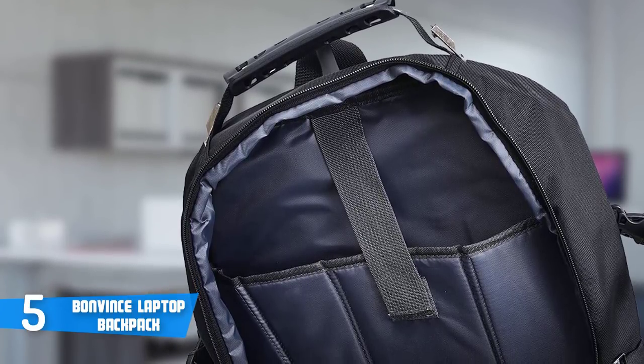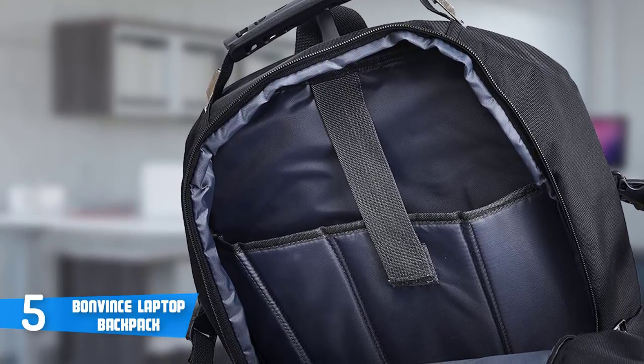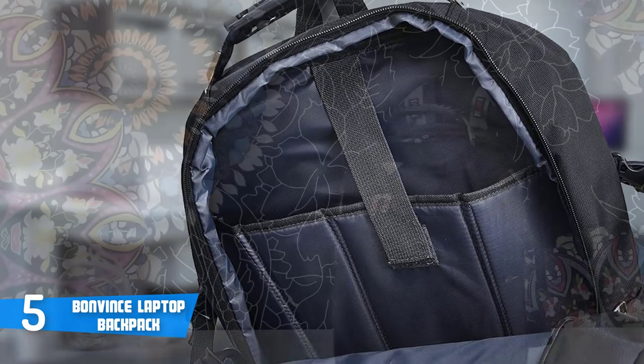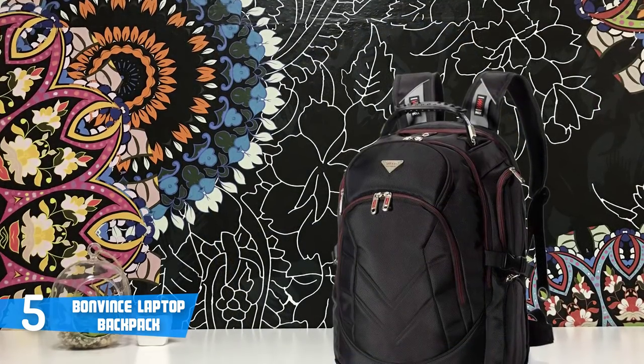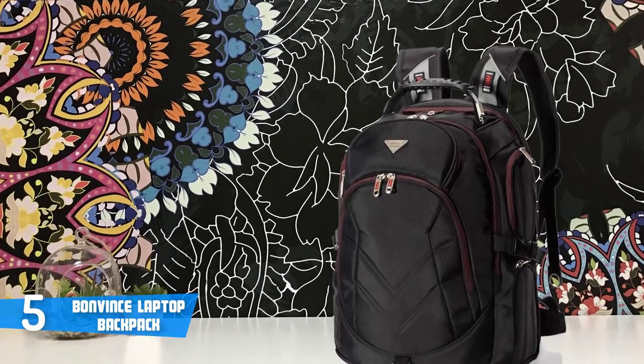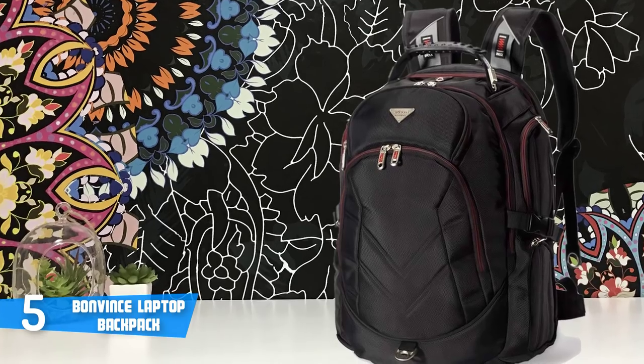This backpack is made of 1680D ballistic nylon material — it's durable and water resistant, which helps keep precious cargo safe and dry. The Bonvince laptop backpack is composed of a front compartment with two zippered pockets including pen pockets inside for the phone, wallet, pen, key, and other small things, and a second compartment with dual zippered access and very roomy space for big items.